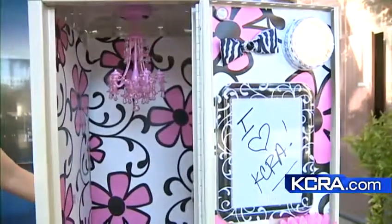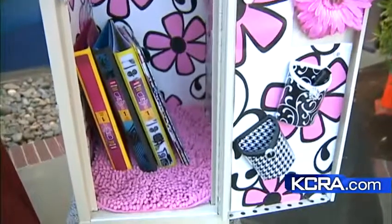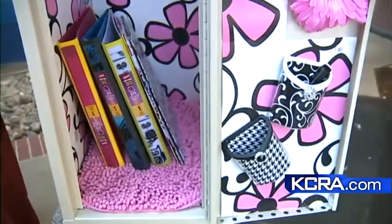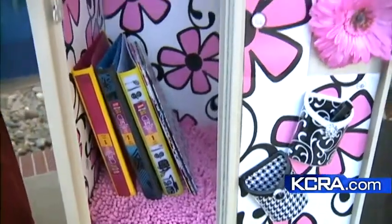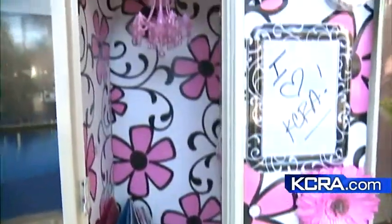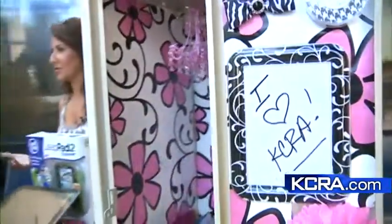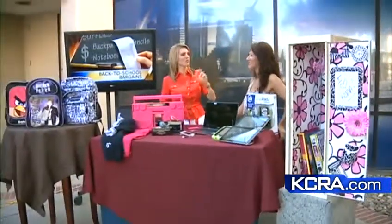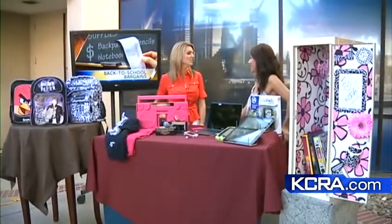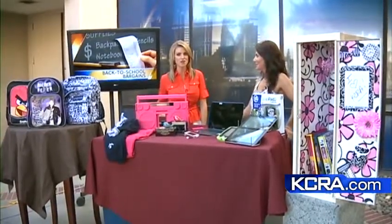Locker Looks is offering a 10% discount for KCRA viewers — go to their website, they are also a PayPal merchant, and enter the promo code 'california' to get 10% off. They sell wallpaper, chandeliers, rugs, magnets — all kinds of things for your locker in all different colors so you can decorate however you want. Claudia, thanks for coming in — good luck shopping, and there are some great deals again on PayPal.